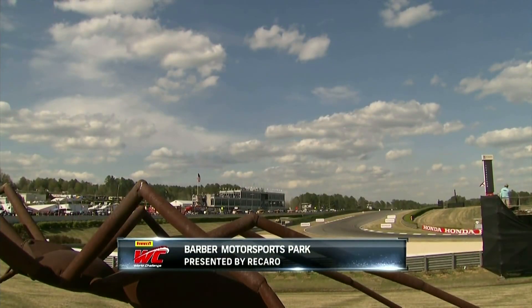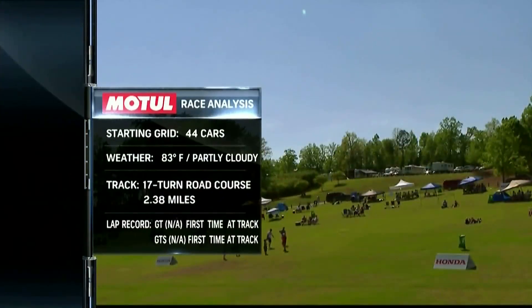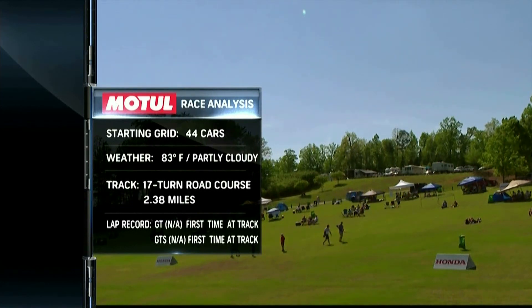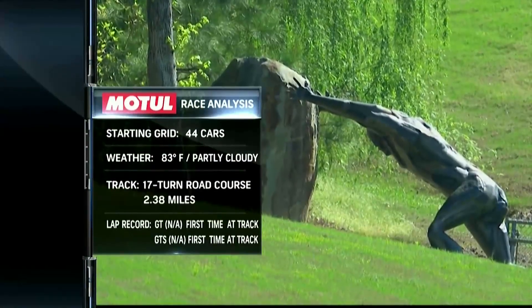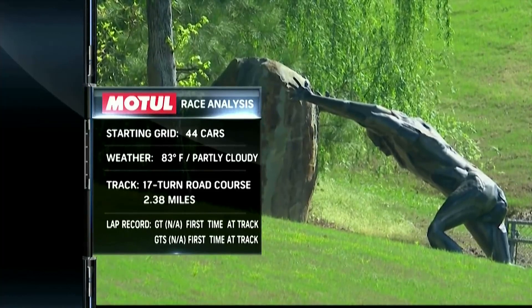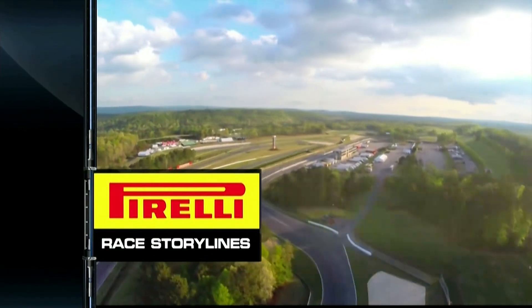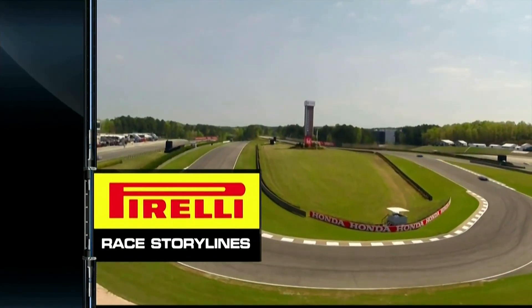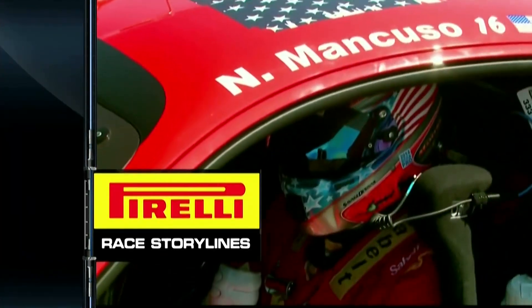This is the Pirelli World Challenge at Barber Motorsports Park, presented by Recaro. Now it's time for our Motul race analysis. It starts with a big field of 44 cars and perfect weather — 17 turns around this 2.38-mile road course. There are no lap records because they haven't raced here before, but some drivers do have experience here. This is a track that, after the opening two rounds, should really favor the GT3 cars.